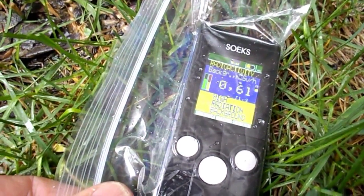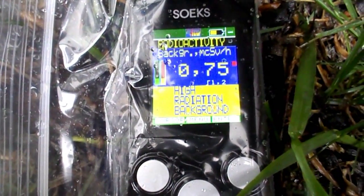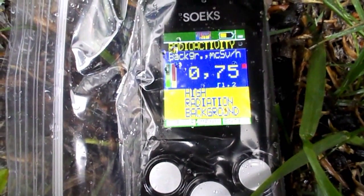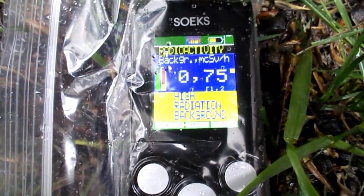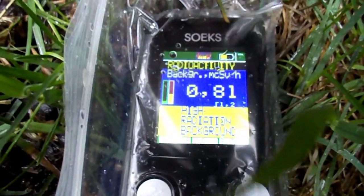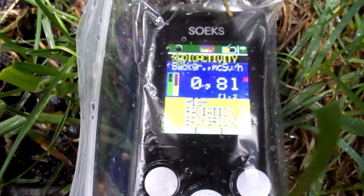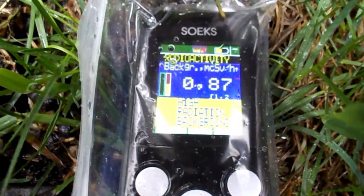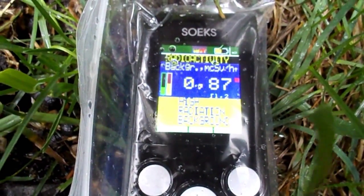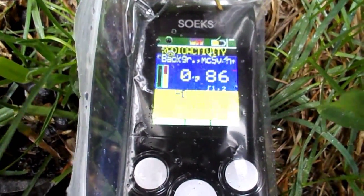Definitely a hot day in Ottawa. So we've got 0.75 microsieverts in this pot. Going up a little bit — 0.87 microsieverts. Definitely don't want to be going out barefoot.